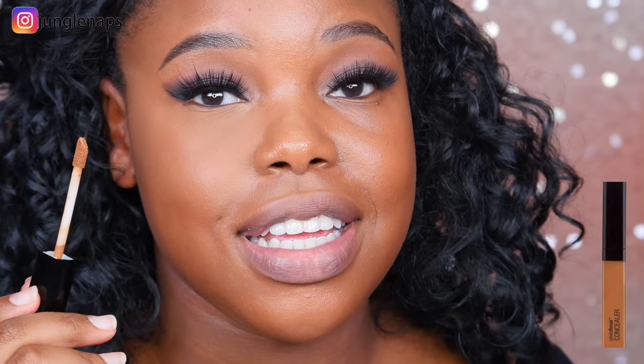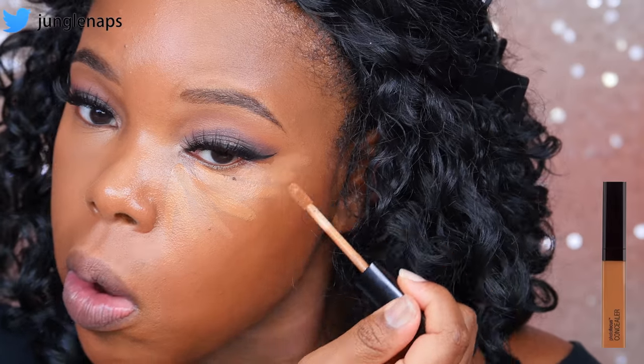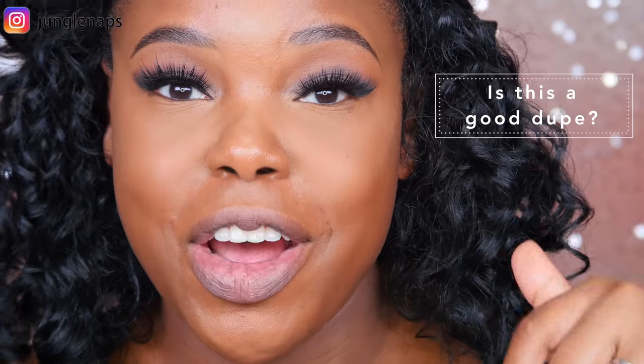Hopefully this is just as nice to blend out as the Shape Tape. Let's go ahead and blend it out. Let's go ahead and set that with the same powder. As I'm setting this, I notice that it definitely feels a lot lighter than the Tarte Shape Tape. This is right after the initial application — let me know in the comments if you guys can tell a difference and what your first impression thoughts are.